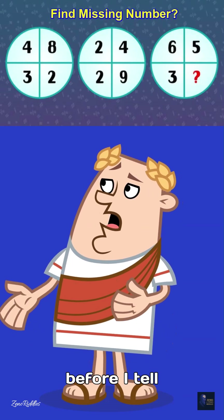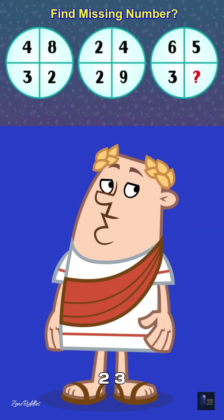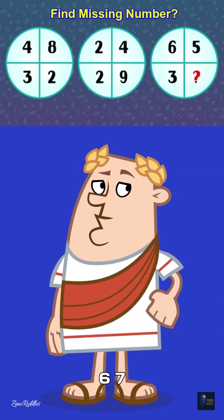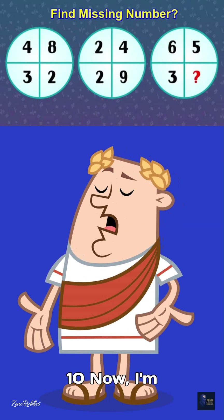I'll count 1 to 10 before I tell the answer. 1, 2, 3, 4, 5, 6, 7, 8, 9, 10.